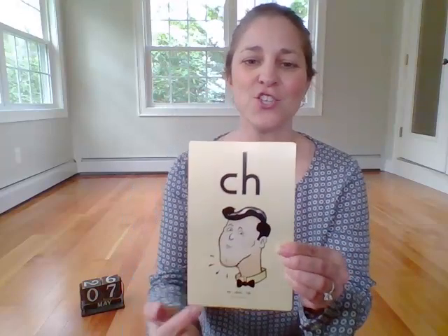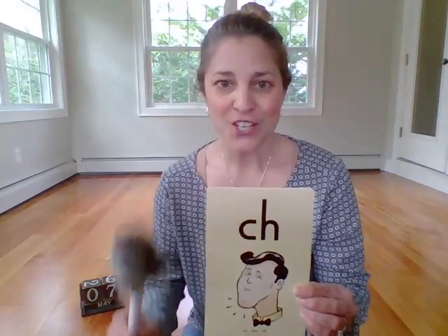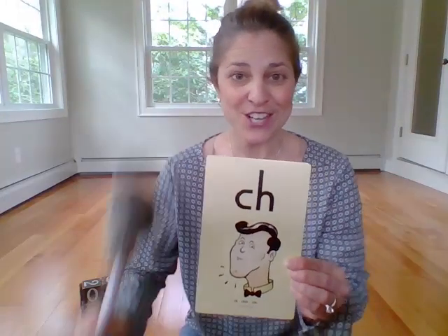Okay, digraphs are next. Baby Echo is gonna help us today. C-H — chin — ch. Your turn. C-H — chin — ch. Good job.